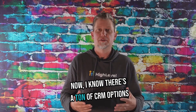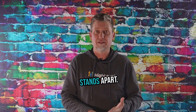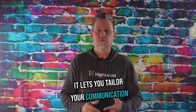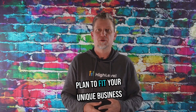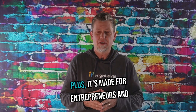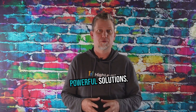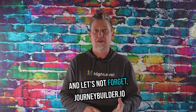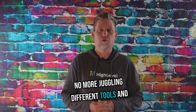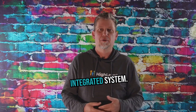Now, I know there's a ton of CRM options out there promising integrated channels, but let me explain why JourneyBuilder.io stands apart. First up, the customization — it lets you tailor your communication plan to fit your unique business needs and goals. No more one-size-fits-all nonsense. Plus, it's made for entrepreneurs and business owners who need simple but powerful solutions. And JourneyBuilder.io takes an all-in-one approach — no more juggling different tools and platforms for each channel. It's all seamlessly connected in one integrated system.